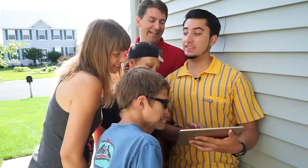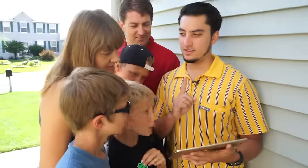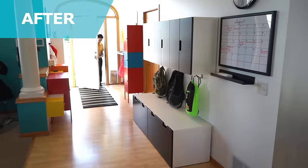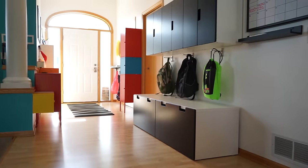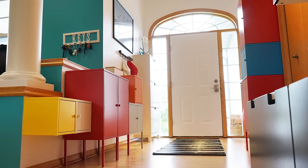Look at that mess — see how cluttered and messy it was. But let's go look at the new space. Everything is put away, everything looks nice. It's going to be a lot less stressful. I just love the color — it is so nice and bright. It's like totally me, it's awesome.